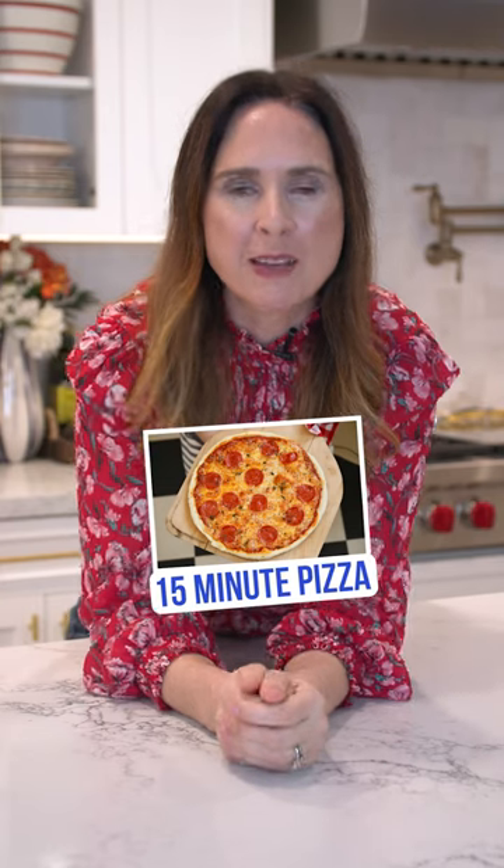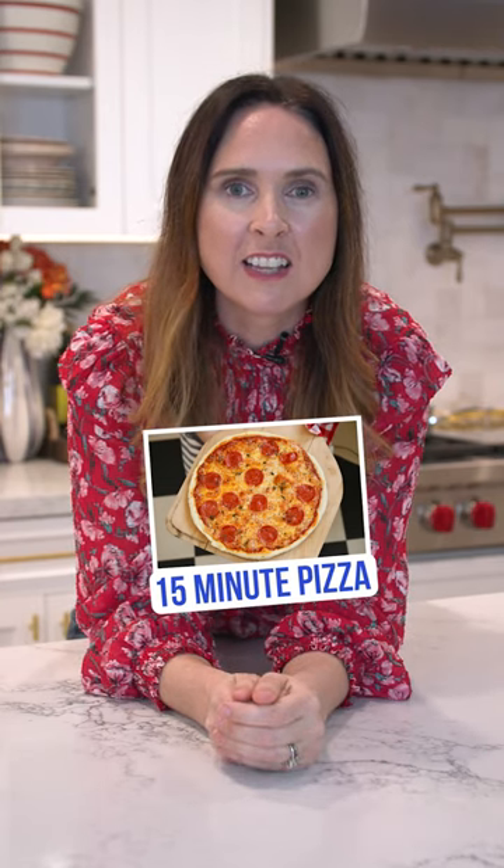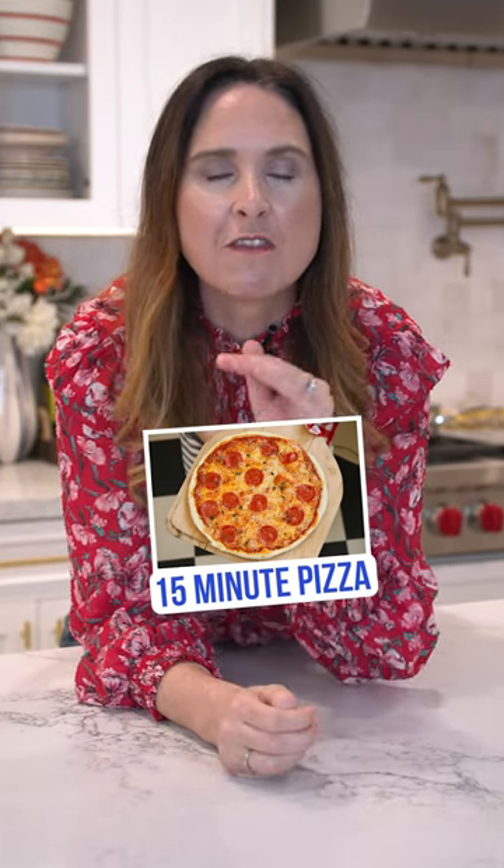And then lastly, my 15-minute pizza recipe. This is an amazing pizza you can make at home with no yeast, so it only takes 15 minutes to make. Super delicious and really easy.